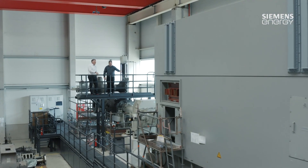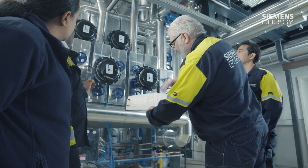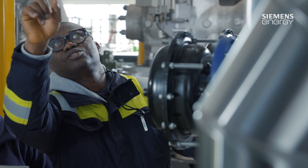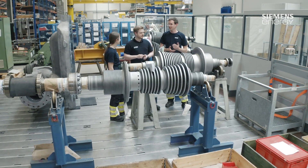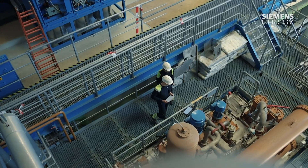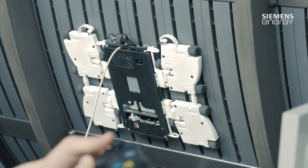Siemens Energy means technology, experience and staff who deliver the highest levels of quality. Quite honestly, technology isn't everything. Ultimately, the most important thing is the interplay between expertise, innovation and the flexibility of the staff members who go out as part of field service.